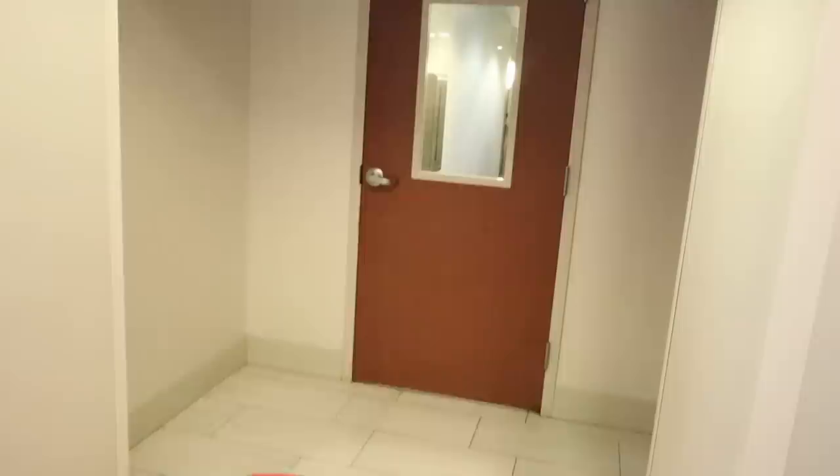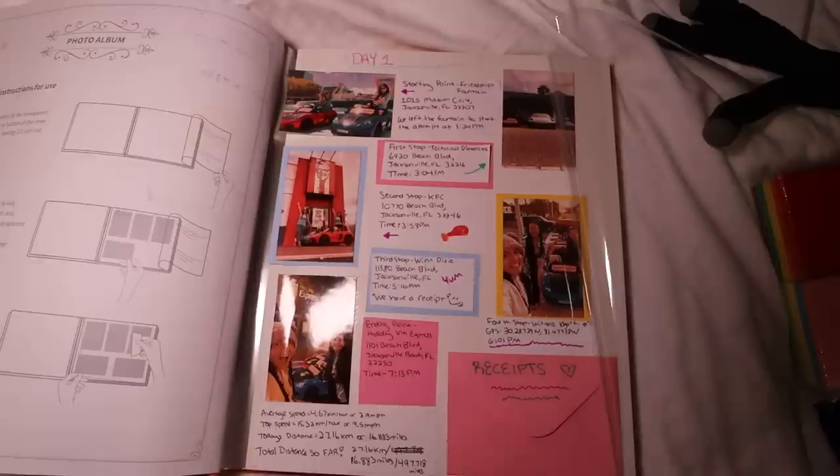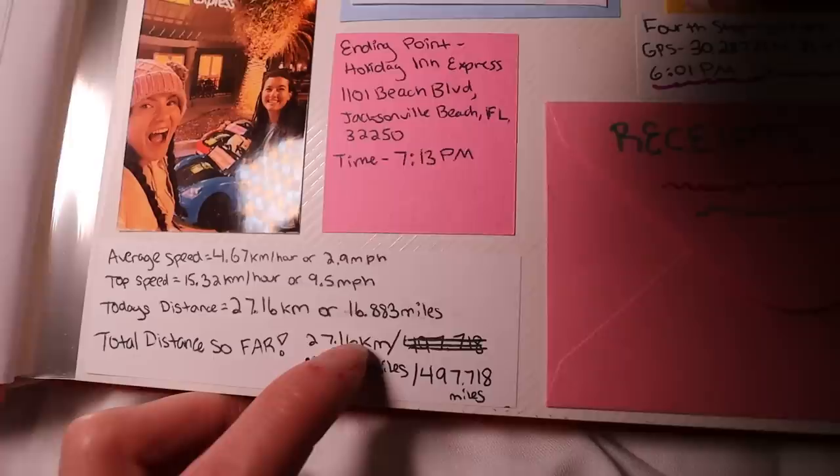There's a door in the way, so to get to the room we have to unpack everything, bring it inside, then turn the cars sideways to get them in. We made it to the hotel room. The big problem is there's only one bed — it was the last room available — but we're going to make it work. At least it was a first-floor room so we didn't need an elevator. Now I have to make the logbook. Top speed today was 9.5 mph, average speed was 2.9 mph, and today's distance was 16.883 miles. It's 10 p.m. — I can't wait to see how much we raised toward our $10,000 goal. Sleep tight — see you for day two!